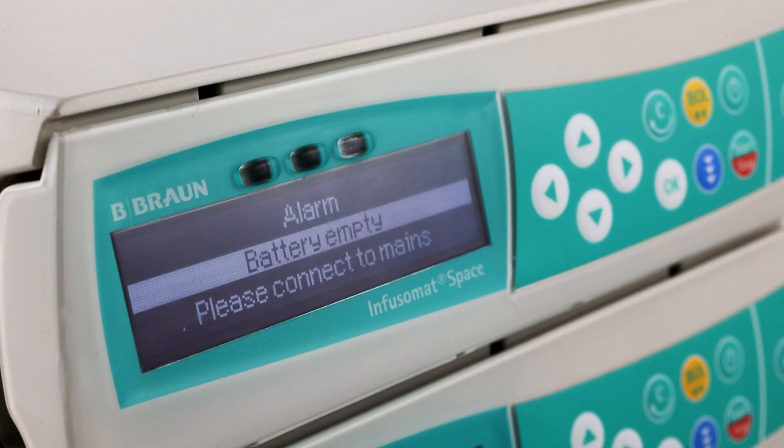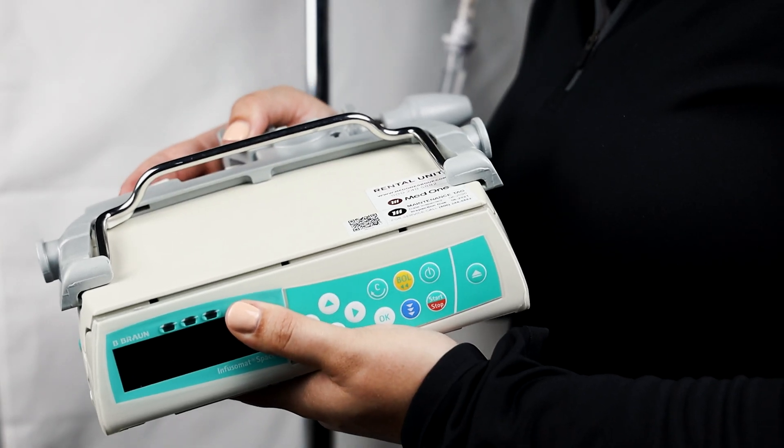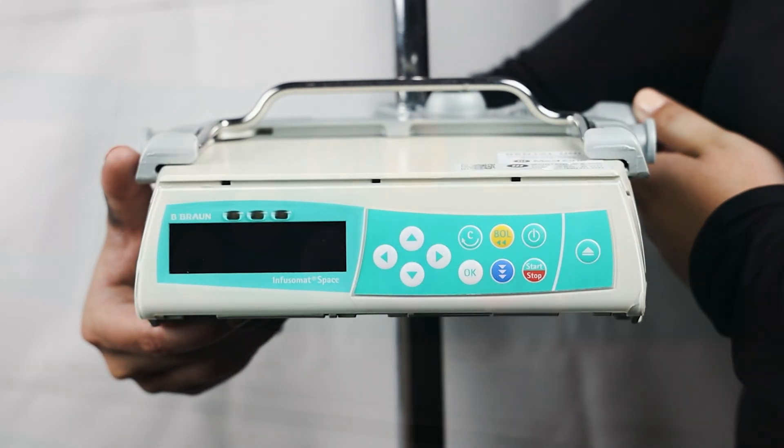Used as a single channel pump, the rechargeable battery can last up to four hours. The Infusomat can be easily attached to an IV pole with the adjustable clamp.